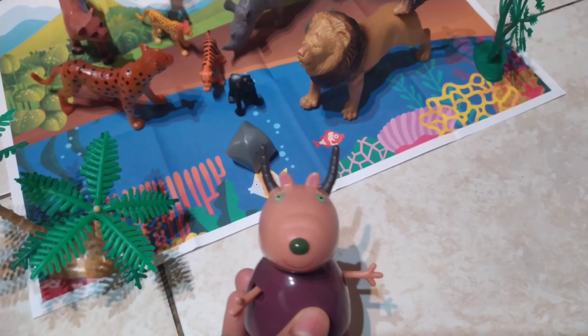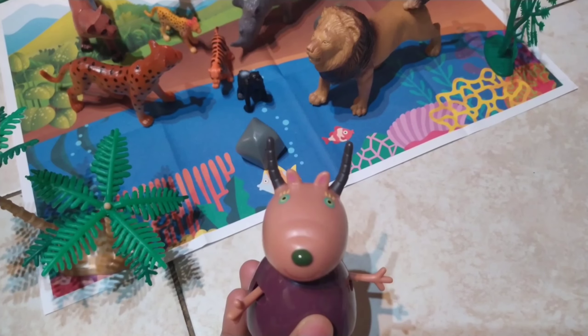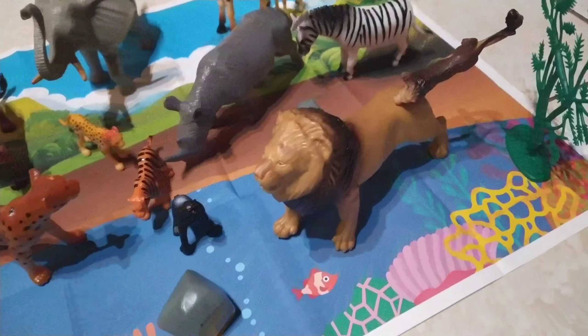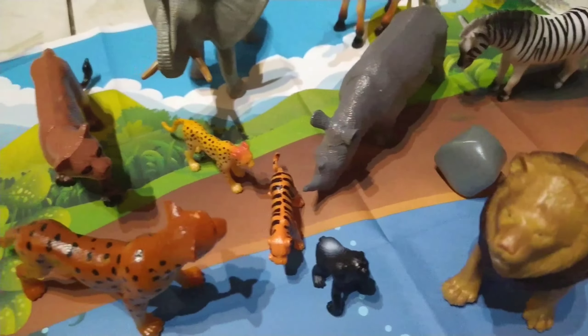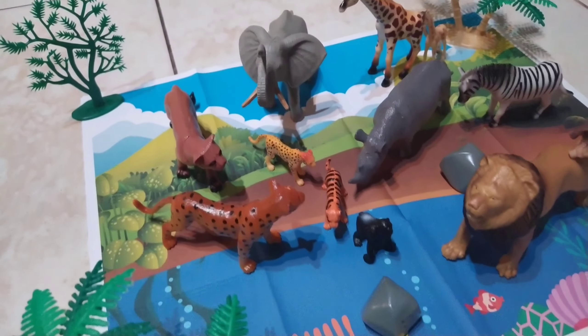Hello guys, welcome to FunMJKids channel. Look at the surprise behind me. Today I am in the jungle and there are so many animals here, like many different big and small. And today I'm going to teach you what their names are.